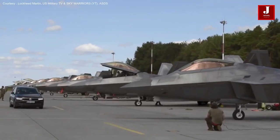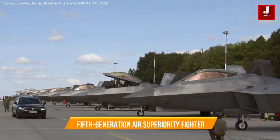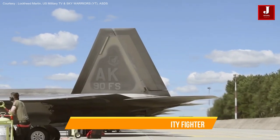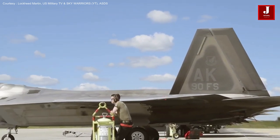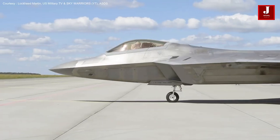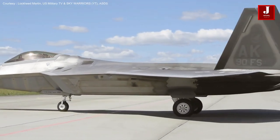This plane is rare and in high demand throughout the world. The US Air Force rates the F-22 Raptor as a fifth-generation air superiority fighter. It is the first operational aircraft with a single weapons platform that combines super cruise, super maneuverability, stealth, and sensor fusion.